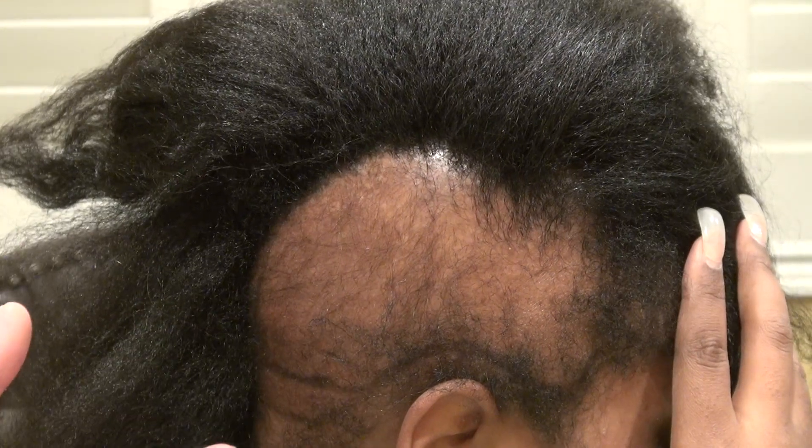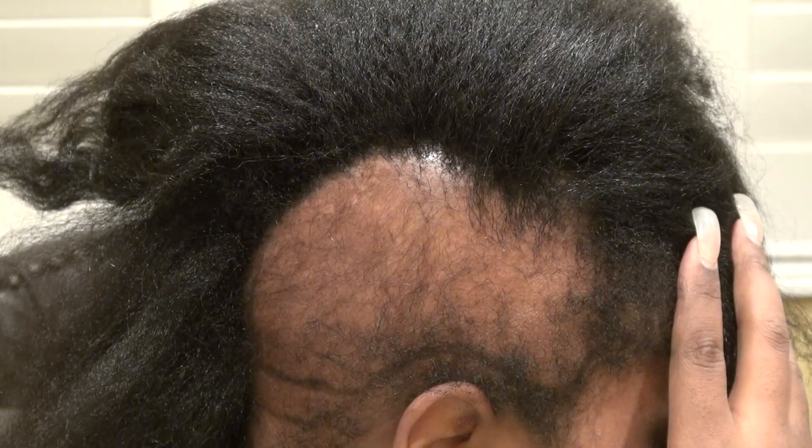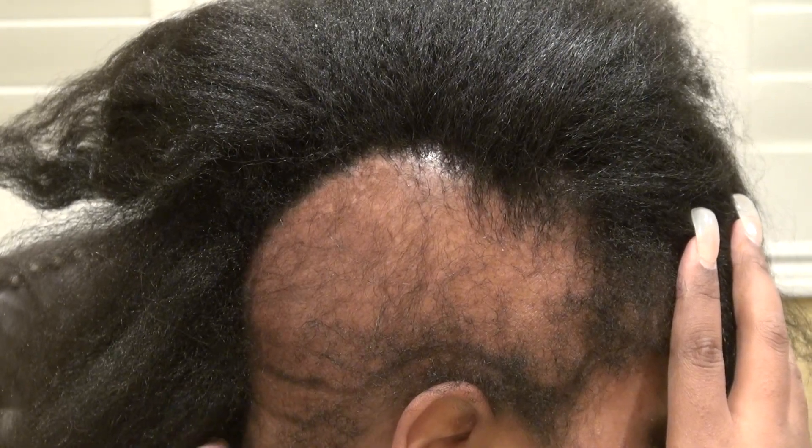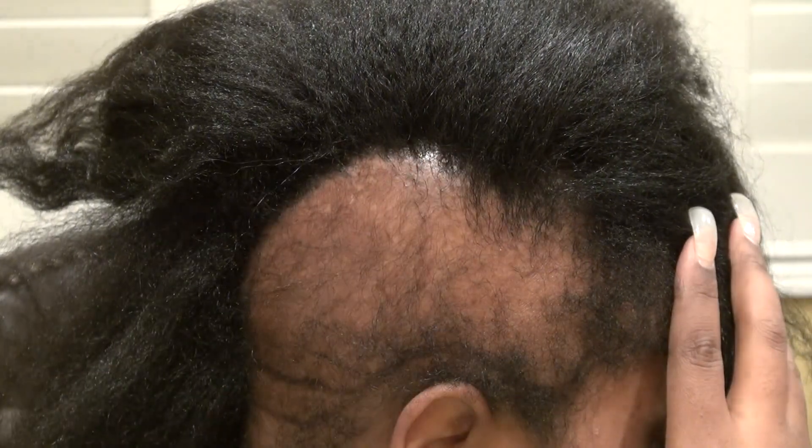It just depends on how much hair we have. As we get older, the neck hair — you start losing it either way. So we'd rather put it in the most important area, which is this area as well.